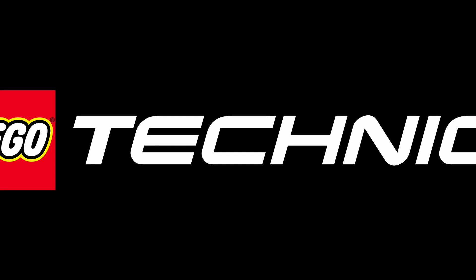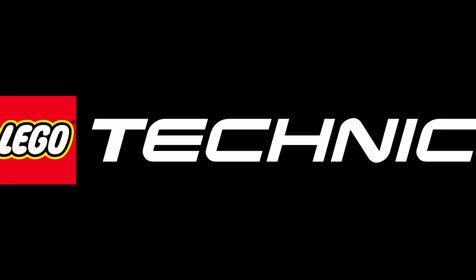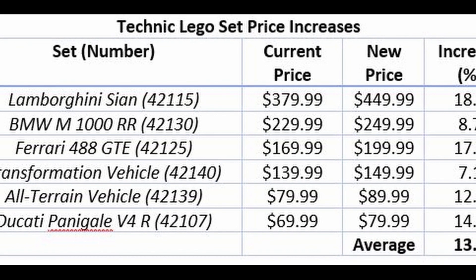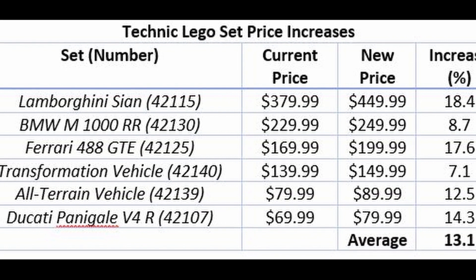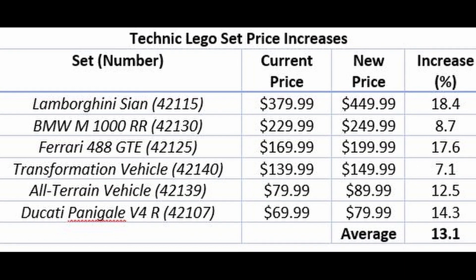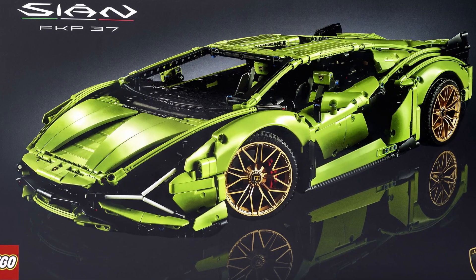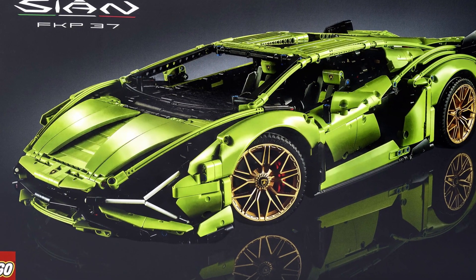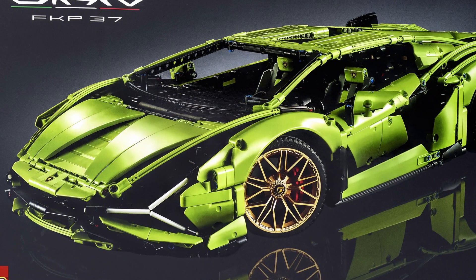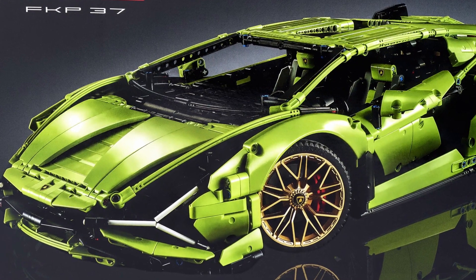Our last theme is Technic. I'm not a huge Technic fan — I had a couple of sets growing up — but a lot of these sets are tailored to adults, especially some of those cars and large vehicles. The average increase for Technic sets listed here is 13.1%, ranging from a low of 7.1% for the Transformation Vehicle to a high of 18.4% for the Lamborghini. At $380 originally I didn't think it was worth it, although I could see an argument for it. But bumping up to $450, that's a really tough price to swallow.